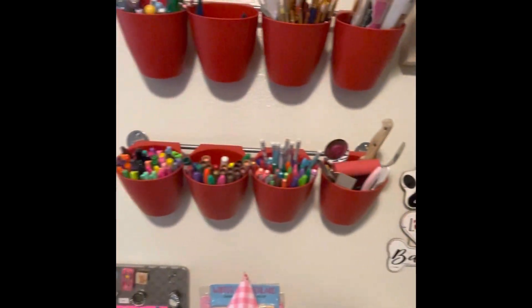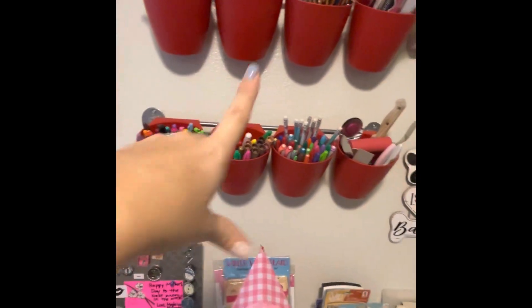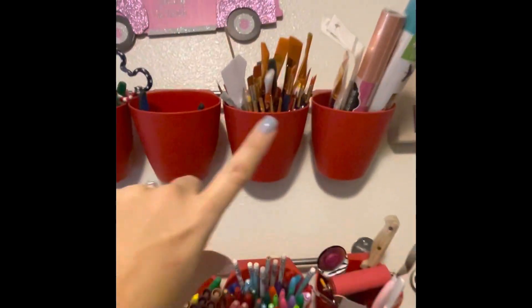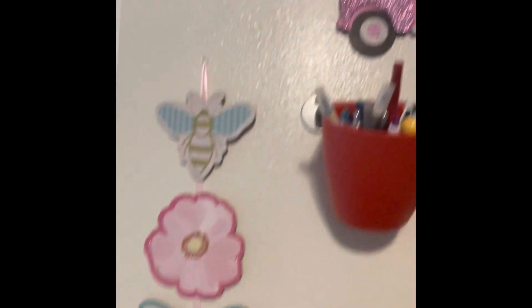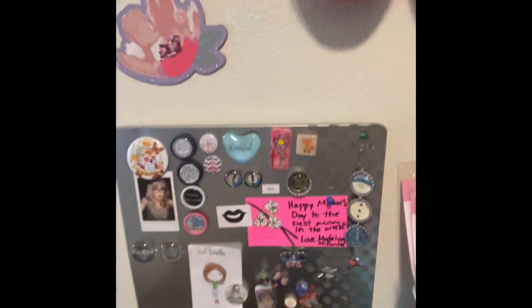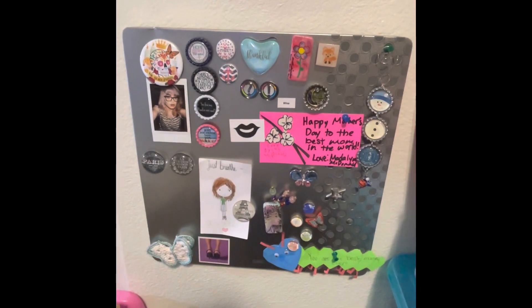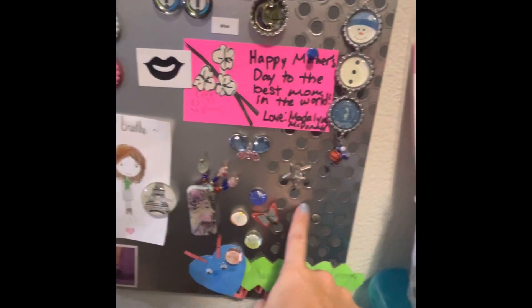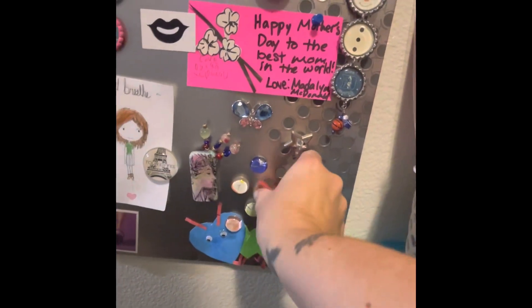Up here is just some decor. I got these a long time ago from IKEA, and I just keep pins and markers and my paint brushes and different stuff. This is just some decor that I keep up year round. This is a magnetic board — you can put push pins in this part — so I keep some stuff in there.